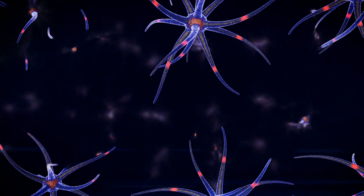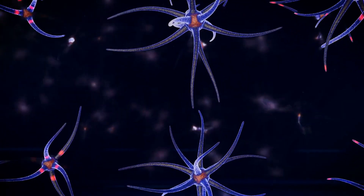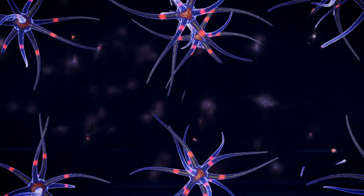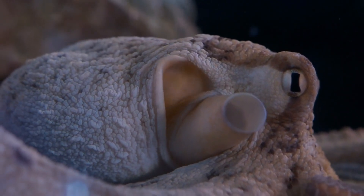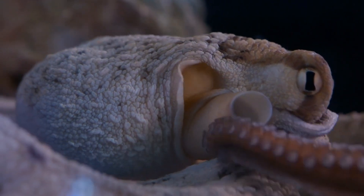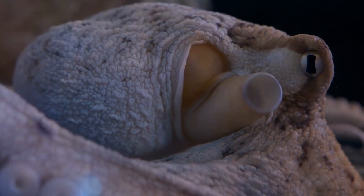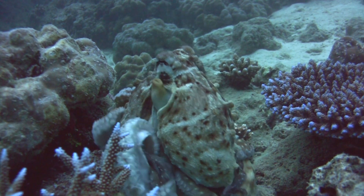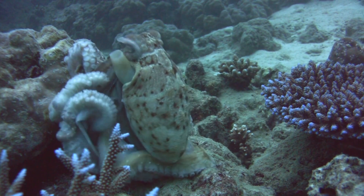The arm of an octopus contains two-thirds of its total neurons, illustrating a biological design where the majority of information processing happens outside the brain. They have a copper-based blood called haemocyanin, which is more efficient at transporting oxygen in cold and low-oxygen environments than iron-based haemoglobin. Their mating rituals can be quite complex, with some species displaying dramatic color changes and elaborate dances to attract a mate.